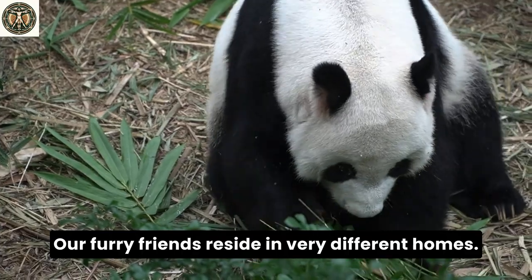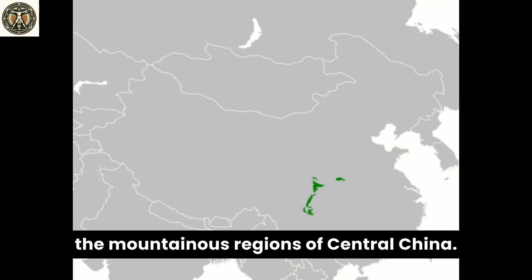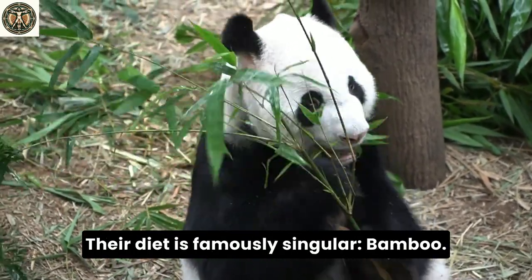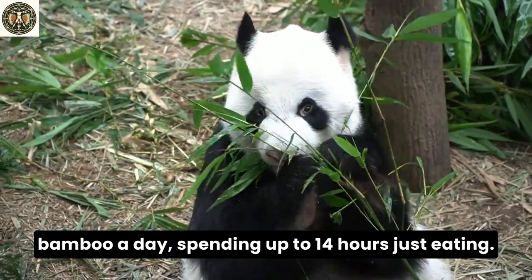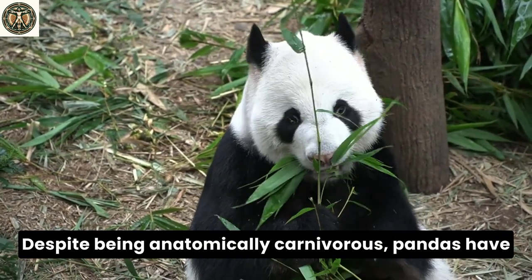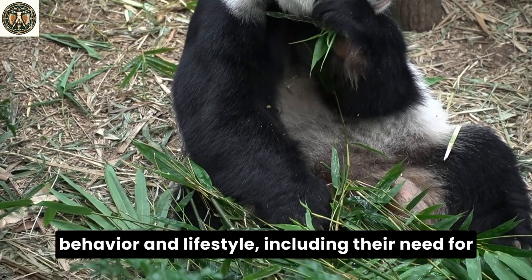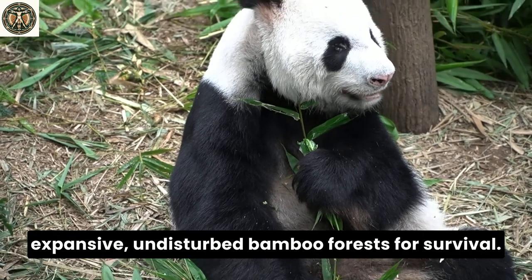Our furry friends reside in very different homes. The giant panda is native to the mountainous regions of central China. They thrive in cool, misty bamboo forests at elevations of 4,000 to 12,000 feet. Their diet is famously singular — bamboo. A giant panda can consume up to 83 pounds of bamboo a day, spending up to 14 hours just eating. Despite being anatomically carnivorous, pandas have evolved a vegetarian diet, with bamboo making up 99% of their intake. This unique diet influences much of their behavior and lifestyle, including their need for expansive, undisturbed bamboo forests for survival.